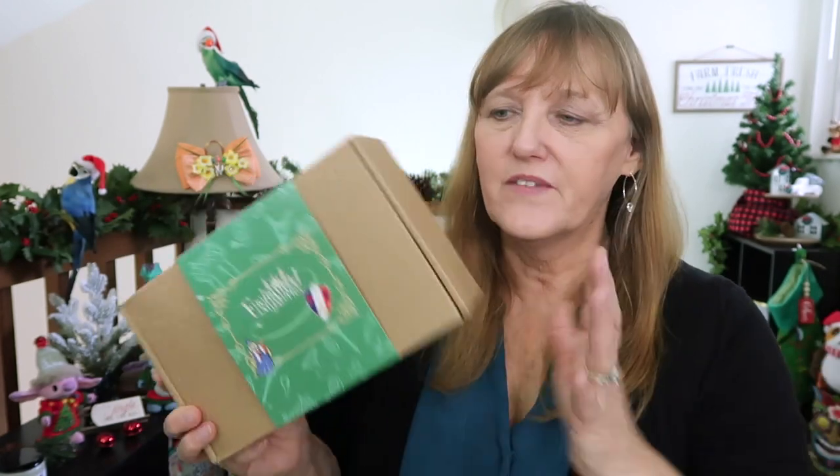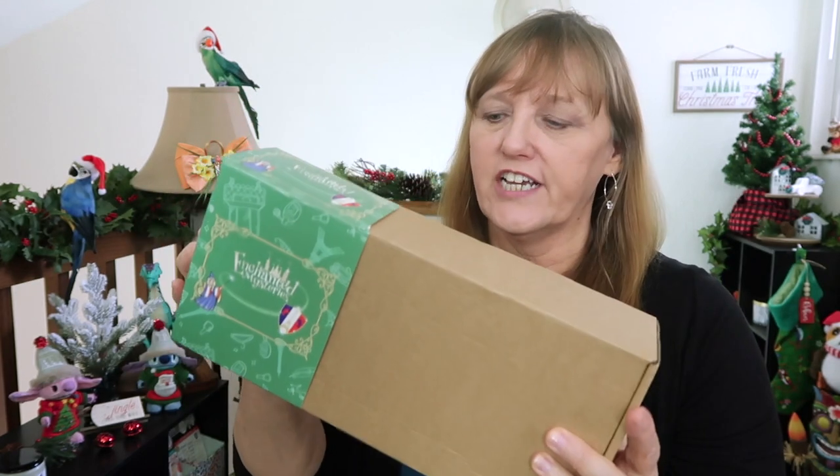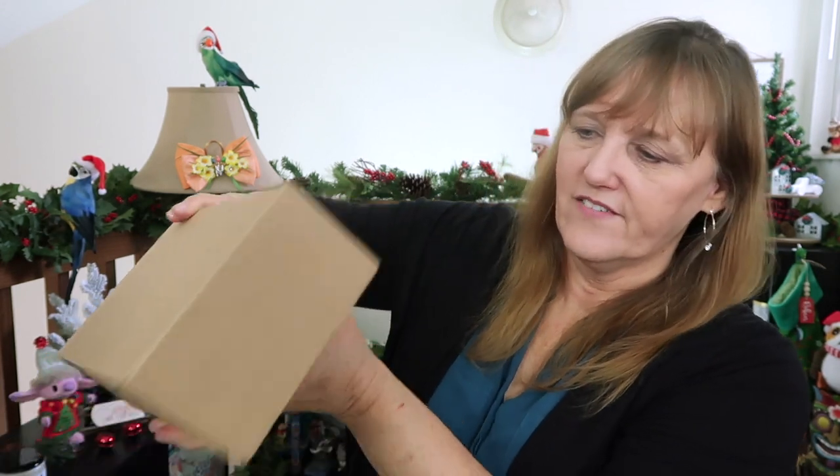What's also nice about Karen with her Paris boxes is she sends you a questionnaire so you can fill out your likes, what you collect, your favorite films, and your favorite characters — and she keeps track of that. She even takes pictures of the pins she sends you so that when you come back, she won't send you the same one. She also has a Facebook group, which I'll link down below.